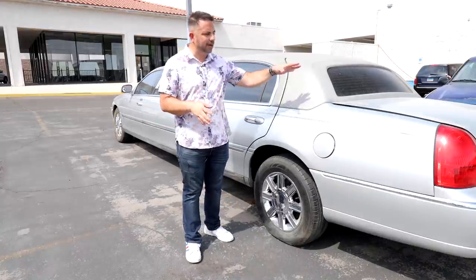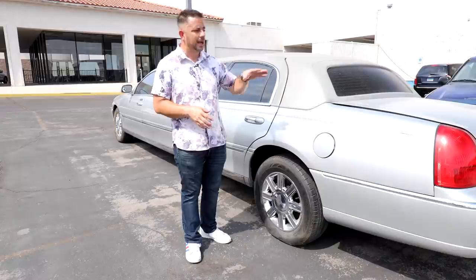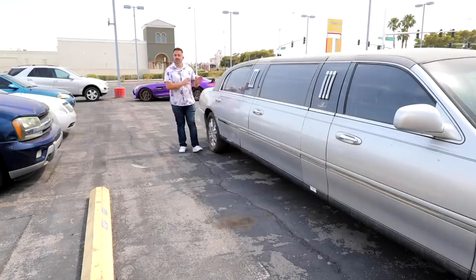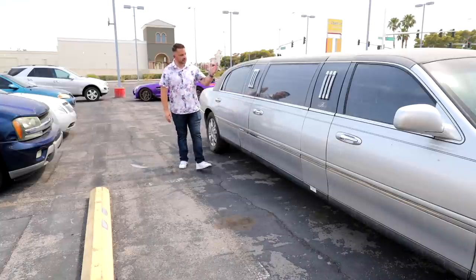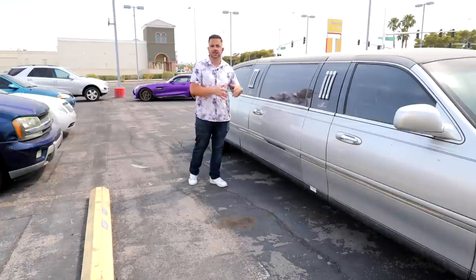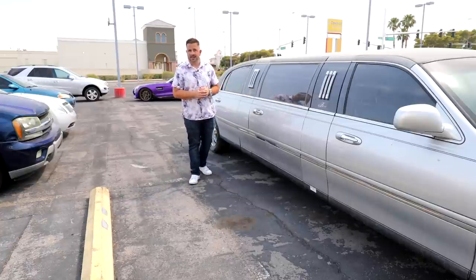Before I do that, I figured I would give you a walkaround and talk about how great these vehicles are and how they play such a huge role here in Las Vegas. The reason why this particular limo is so special is that it was actually owned by the Bellagio Hotel and Casino, and was used to basically chauffeur around high-end clients.